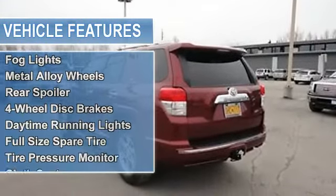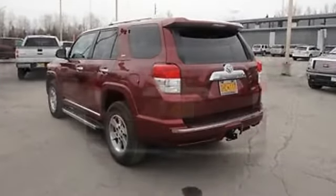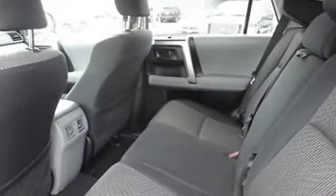Power windows, fog lights, metal alloy wheels, rear spoiler, 4-wheel disc brakes, daytime running lights, full-size spare tire, tire pressure monitor, cloth seats.